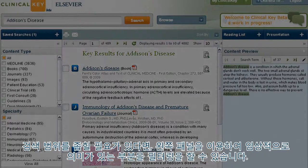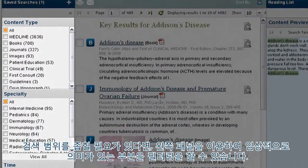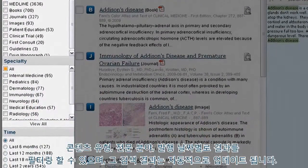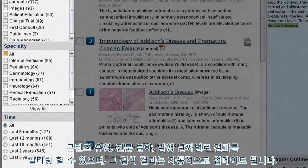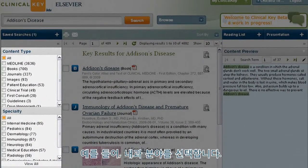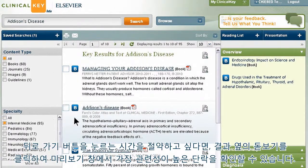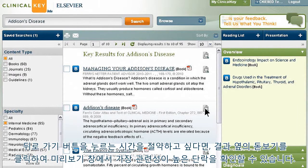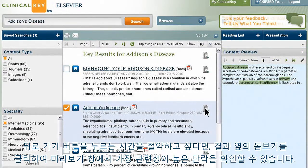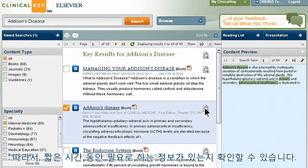And if you need to refine your search even further, the left panel lets you do that in several clinically meaningful ways. You can filter results by content type, specialty, or date of publication, and your results will be automatically updated. For this example, we'll select the Internal Medicine specialty. Want to save time instead of clicking the back button? Just click the magnifying glass beside a result and you'll see the most relevant paragraphs in the preview pane — less time going back and forth checking results.